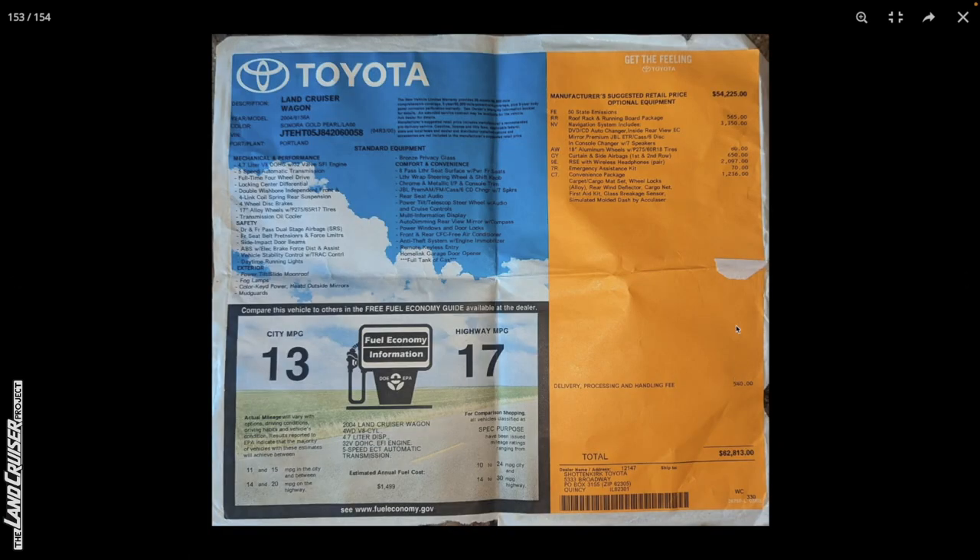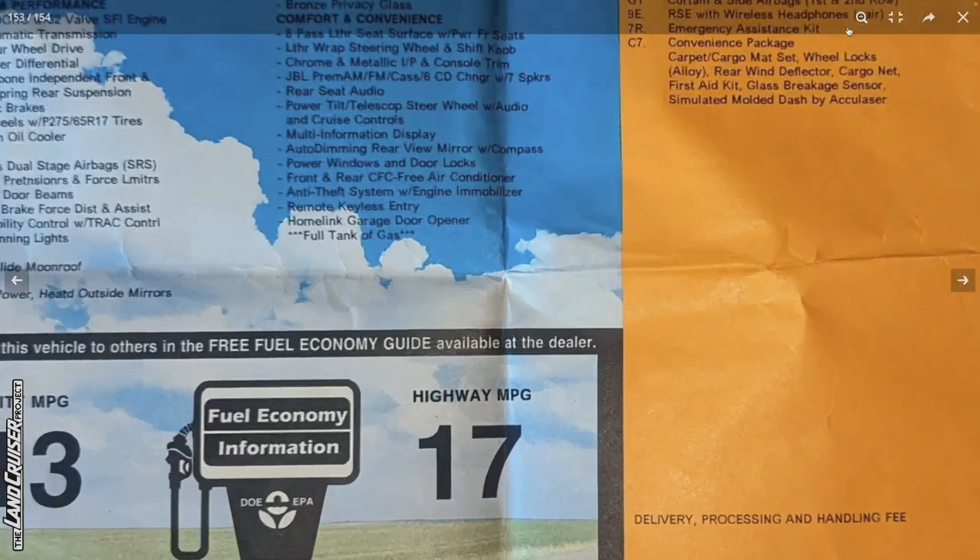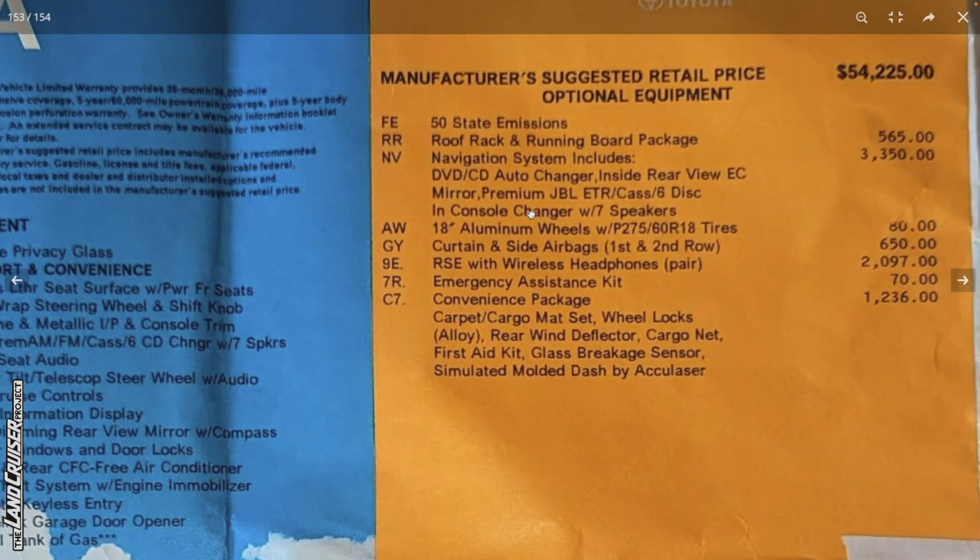There's the original sticker — $62,813. Here are the options: roof rack and running board package, $565; navigation system, $3,350. Aluminum wheels were $80. Curtain inside airbags for the first and second row, $650 — that's a good add-on. $2,000 for the rear seat entertainment. You could get basically four things that would make this vehicle more than $5,000 more valuable today; you could have paid $5,000 less and ended up with something that has $10,000 more value.